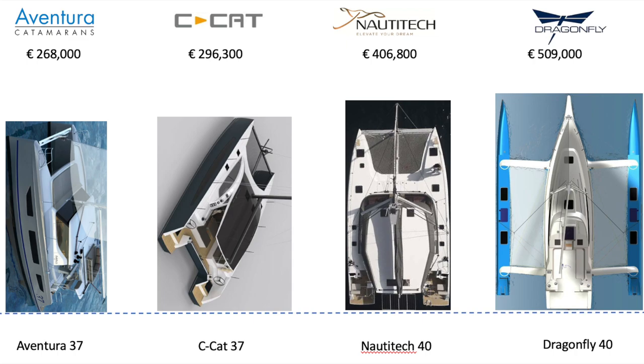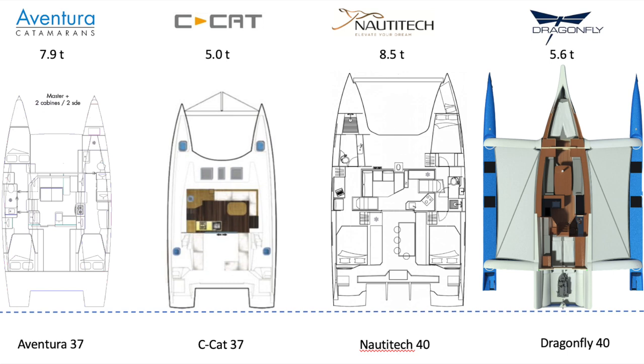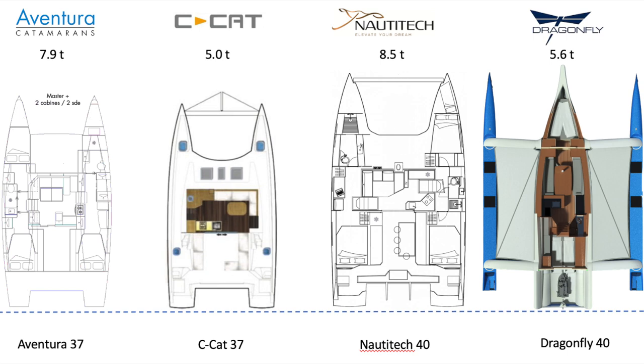Hopping into the saloon comparison, the Nautitec probably has the largest saloon, although the Seacat 37 is a little deeper but not as wide. Actually, I'll take that back — I'd guess the Aventura 37 has the biggest saloon of the bunch, then the Nautitec, then the Seacat 37, and finally the Dragonfly 40, which doesn't do a bad job but is much more stretched out. Looking at displacement, the Seacat is surprisingly the lightest at 5 tonnes, followed by the Dragonfly at 5.6 tonnes, then the Aventura at 7.9, and the heaviest being the Nautitec 40 at 8.5 tonnes — though you can see the sheer size of the Nautitec in these photos.